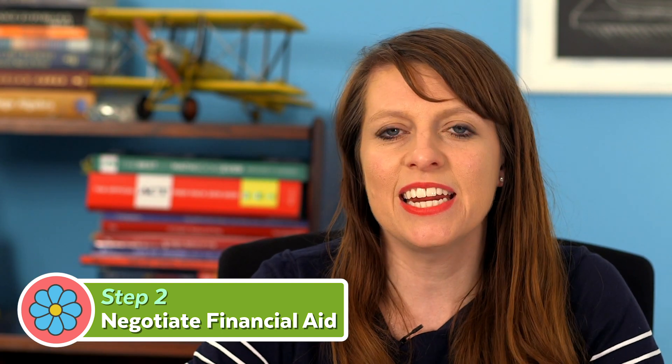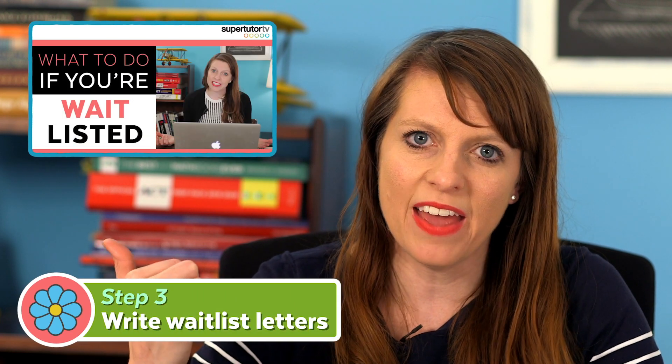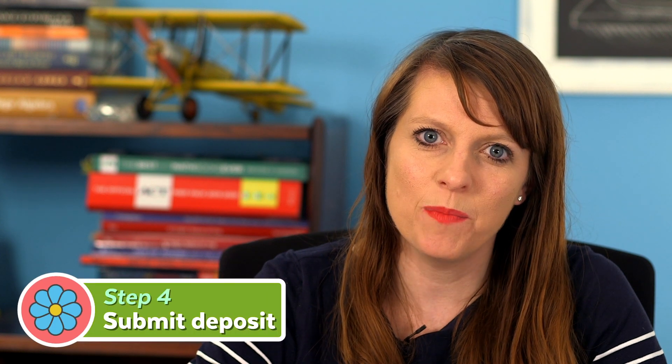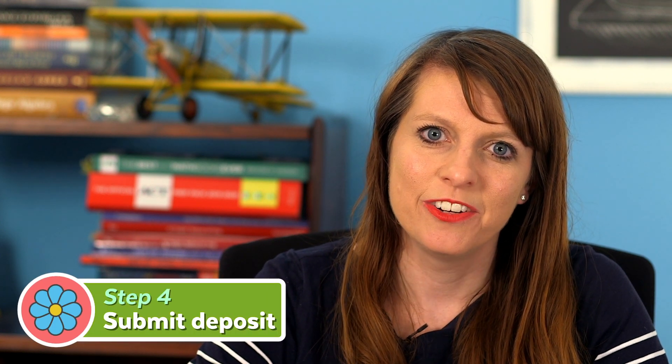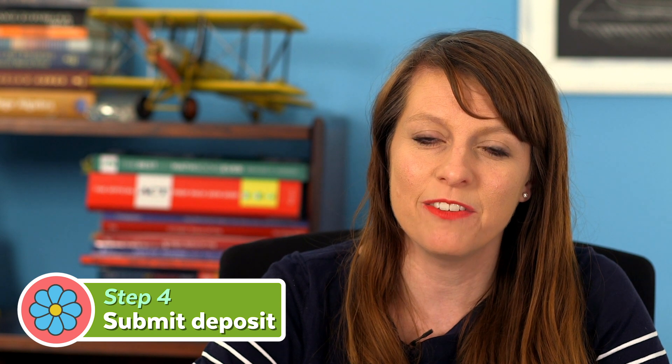If you're waitlisted at any schools, consider writing waitlist letters if you're still interested. And finally, make sure you submit your deposit on time — don't miss that May deadline. Even if you're banking on getting off a waitlist, you still have to pay a deposit somewhere and be prepared to forfeit it if things work out differently.